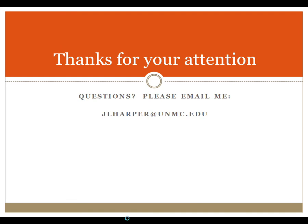That's it for the acute management. For further questions, send an email.